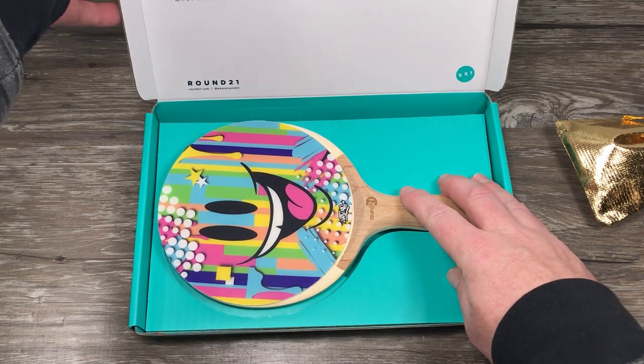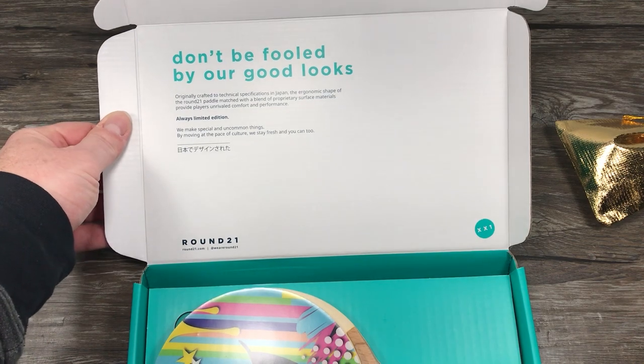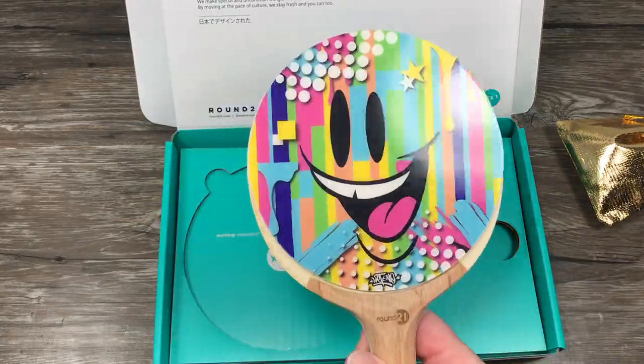What the heck? Yeah, a ping-pong paddle. What?